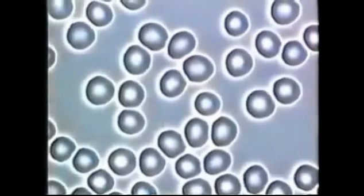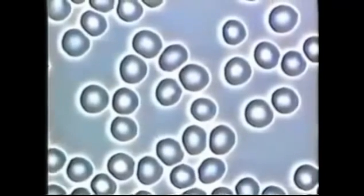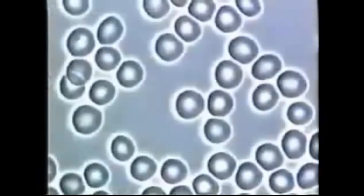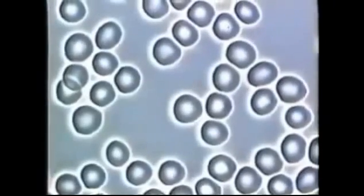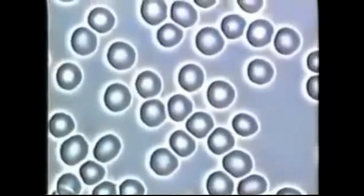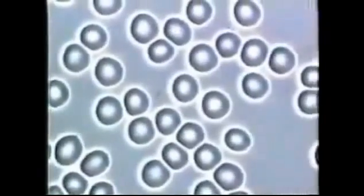To start out with, I want to show you what normal healthy blood cells look like so that you can identify the unhealthy blood samples you are about to see. This microscopic sample of healthy living blood shows the red blood cells to be round, evenly shaped, and freely floating in plasma. There are no signs of clotting, bacteria, foreign matter, fungal, or stress. This is the kind of blood a healthy person should have flowing through their circulatory system.